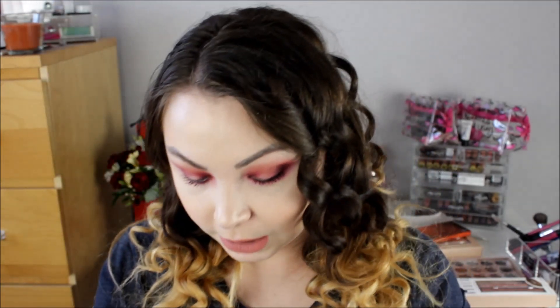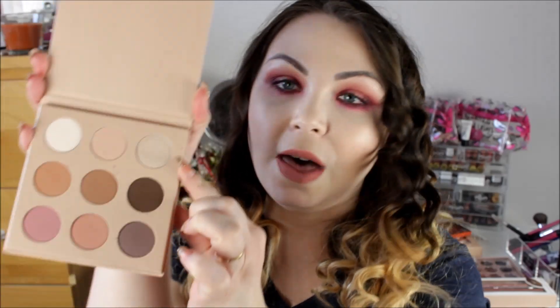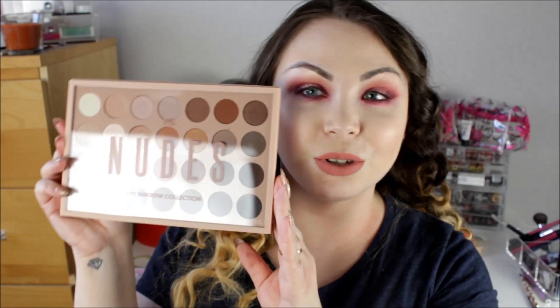The next thing I got was the nudes matte eyeshadow palette, also £4. It comes with nine eyeshadows — quite wearable everyday colours. They're mostly matte, although one of them is actually a shimmer. I'm not going to do swatches now as it would make this video really long; I'm thinking of doing a look with either this or another palette. Eyeshadows from Primark are usually hit and miss, so I'm quite interested to see how these perform.